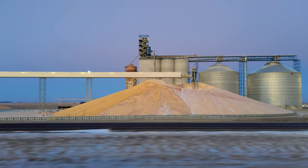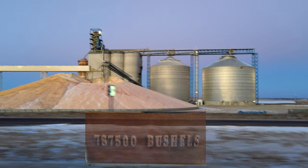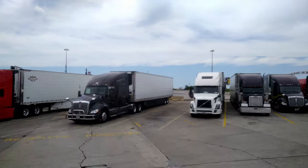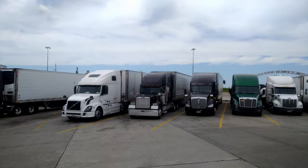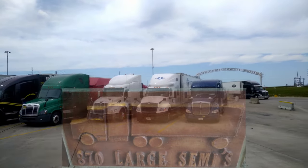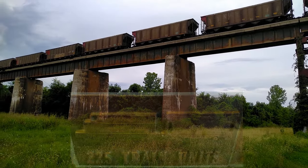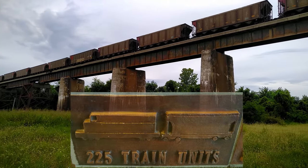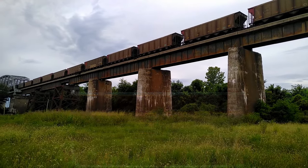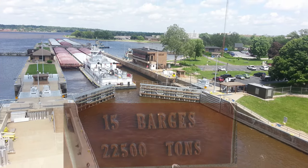Let's compare moving 787,500 bushels of corn between different transportation methods. A truck will clock in at 870 trailers. A train will clock in at 225 cars. And a towboat will clock in at 15 barges.